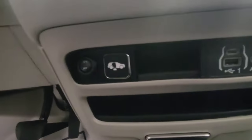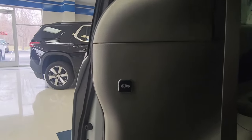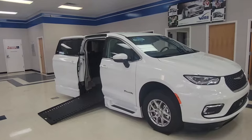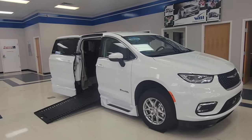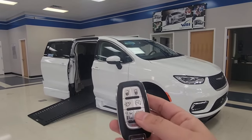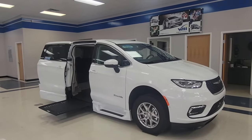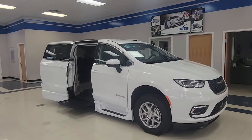This one also has buttons to be able to work the conversion from the inside. Right there is a button that would work the conversion, and there is also one right here. In order to put the ramp away, you can use those interior buttons I just explained, or on the outside you can hit that button again two times and it will do everything for you.